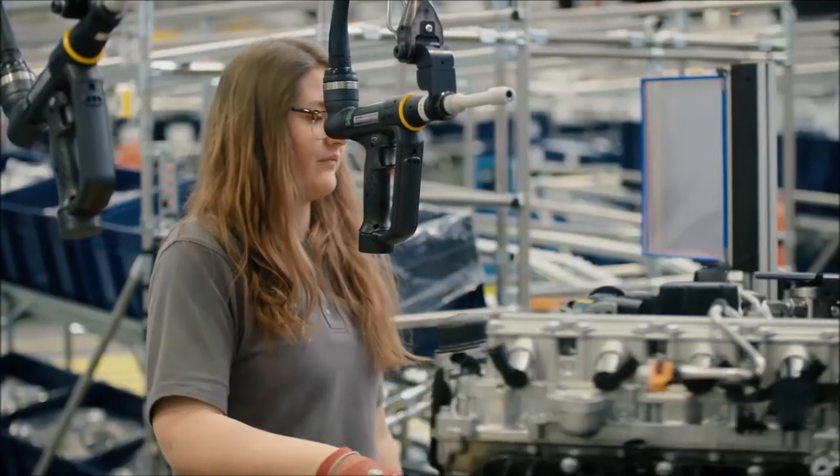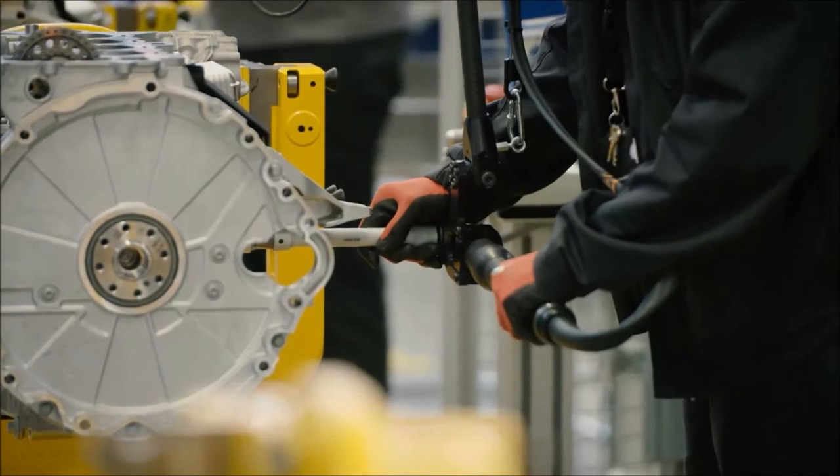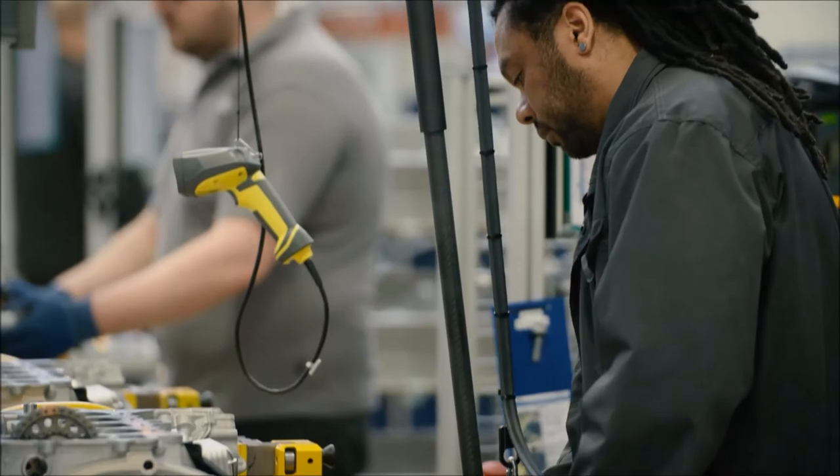On our line we fit the manifolds, fuel rails, and most importantly for performance we also fit the turbo. My role as Team Leader is to make sure everyone's working safely and of course to make sure we hit targets and to look after the team as a whole.